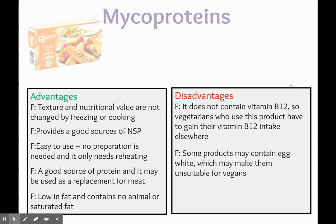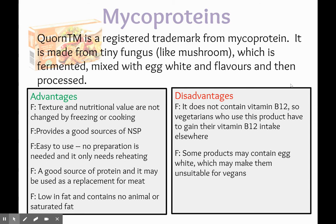Looking at mycoprotein: Quorn is a registered trademark form of mycoprotein. It's made of tiny fungus, like mushroom, which is fermented and then mixed with egg whites to bind it together with flavours, and then it's processed.